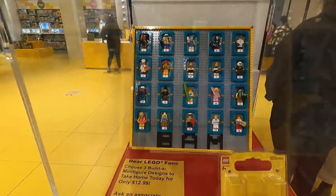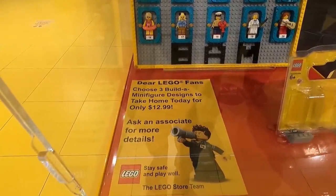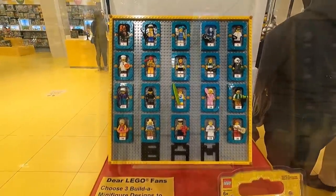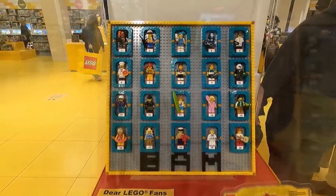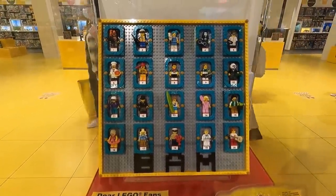They've got something new here — looks like you can buy individual minifigures. You can't build your own, but you can buy these ones. If you choose three of them, they're $12.99 each and they come in a little blister pack. There are actually some good-looking ones — look at number 10, it's like a panda, a gold medalist, some beach people. Pretty fantastic.